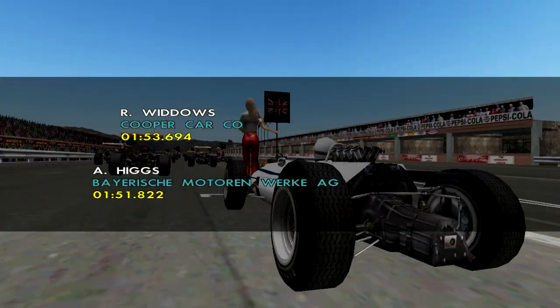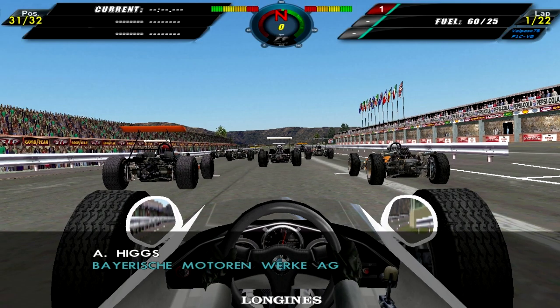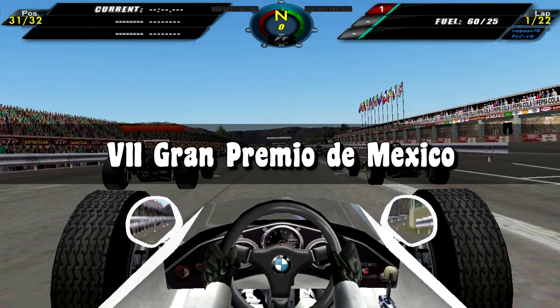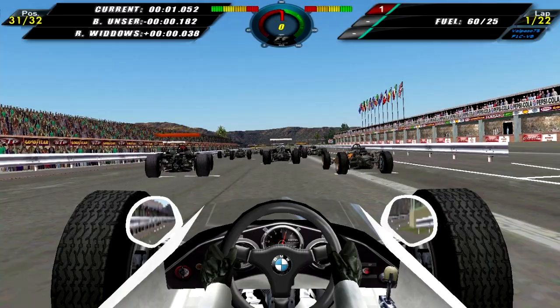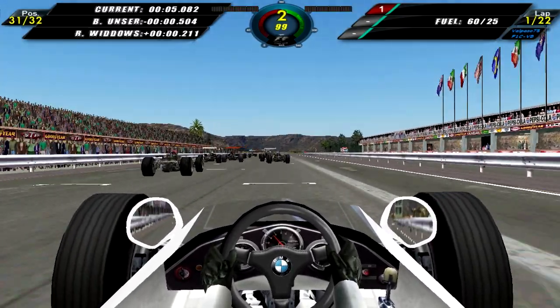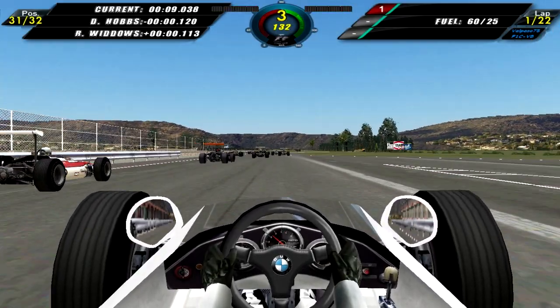So that is the lineup for the Mexican Grand Prix — the final round of the season. Hopefully it will be a good one for Andy. Let's hope we do not retire from this race — we've done that quite a few times this season, so it will be nice to be able to finish a race for once.